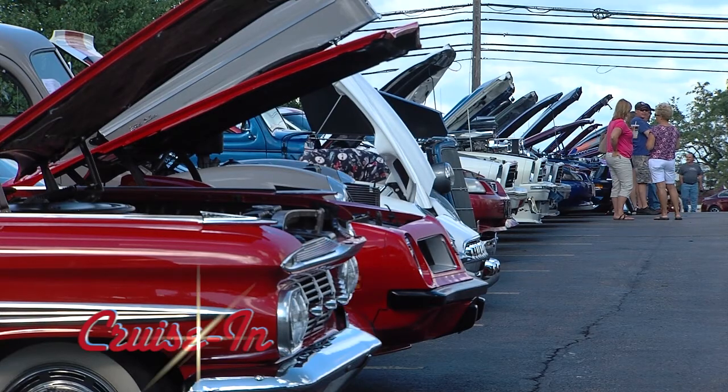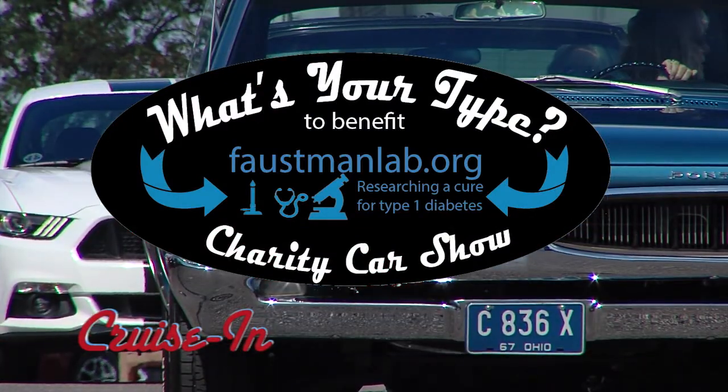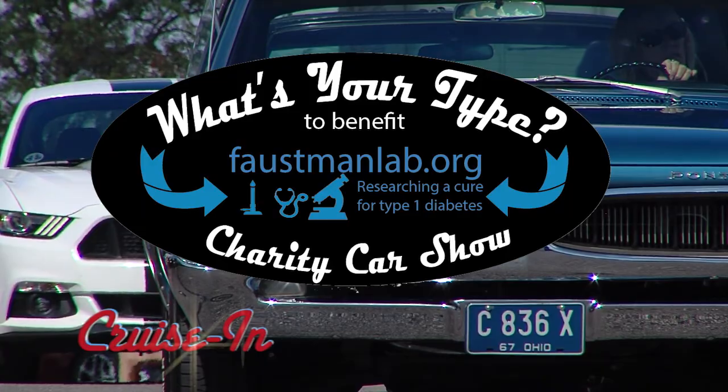This week, it's classics for a cause. What's Your Type? Charity car show from Musketeers Bar & Grill in Richfield, Ohio. It's Cruise In, and it starts right now.